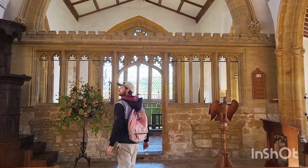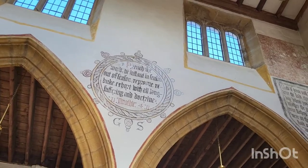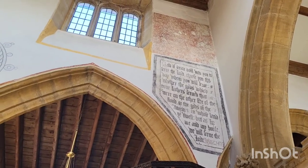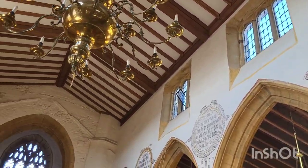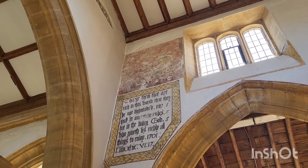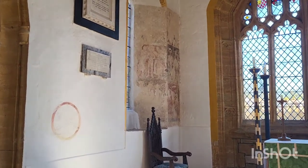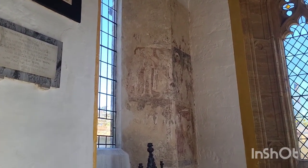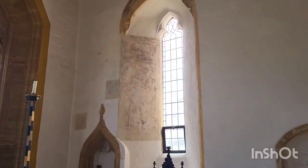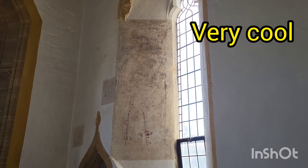My grandfather was saying it's quite rare to have these painted sections on the walls. Apparently during Oliver Cromwell's time in the English Civil War, they whitewashed a lot of churches because they believed it was idolatry to have paintings and scripture written on the walls. Some of them were defaced during that time here, but they kept the original scripture. This is what my grandfather was talking about — you can see it was damaged at the time, and there's more to the right with damage as well. Very cool to think that's been there for hundreds and hundreds of years.